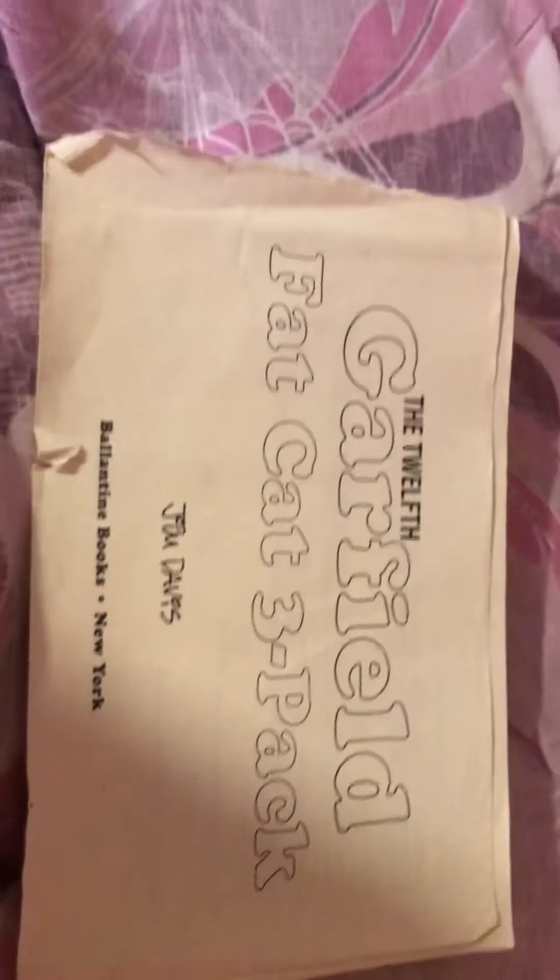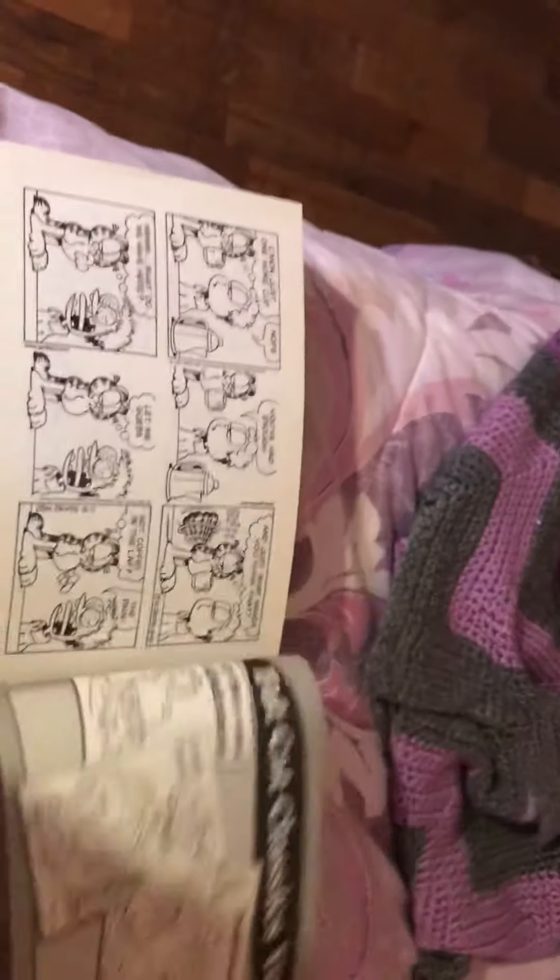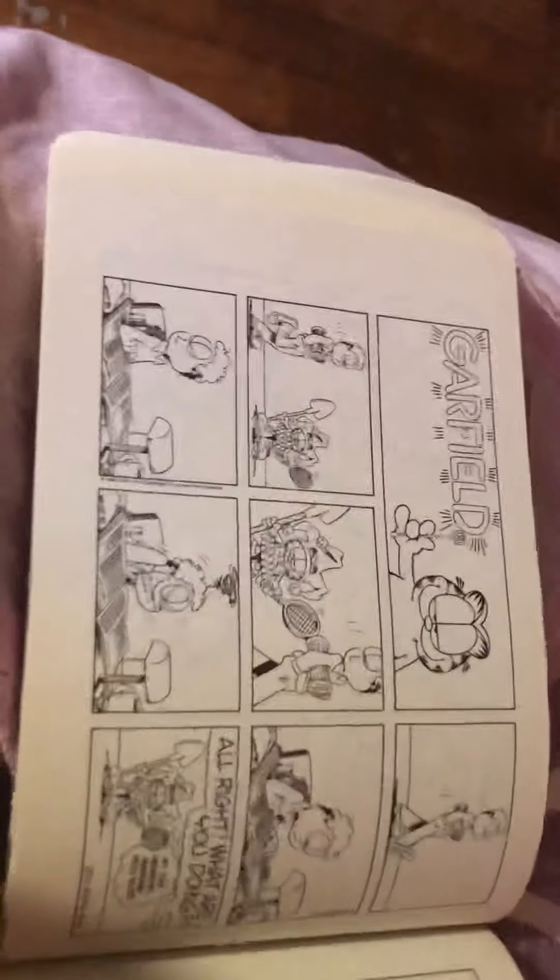Next up is the 11th Garfield Fat Cat 3 Pack, which contains comics from 1996 all the way to 1997. Next up is the 12th Garfield Fat Cat 3 Pack, the last black and white one I own. It contains comics from 1997 all the way to 1999 — one of my favorites.